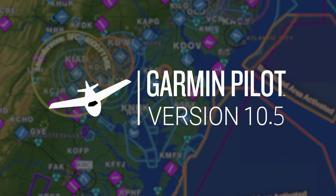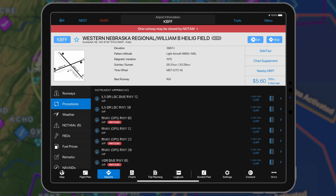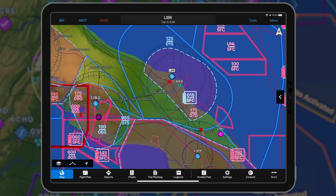Garmin Pilot 10.5 for Apple Mobile Devices integrates terminal NOTAMs with alerts for enhanced preflight planning. For subscribers in Europe, this release adds ICAO airspace classification colors.